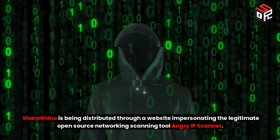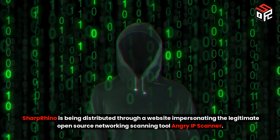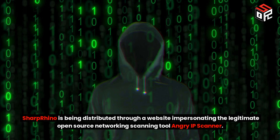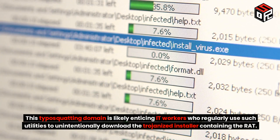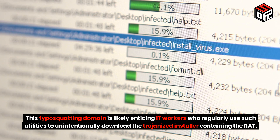Sharp Rhino is being distributed through a website impersonating the legitimate open source network scanning tool Angry IP Scanner. This typosquatting domain is likely enticing IT workers who regularly use such utilities to unintentionally download the Trojanized installer containing the RAT.